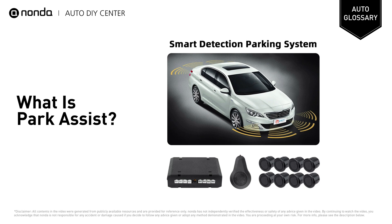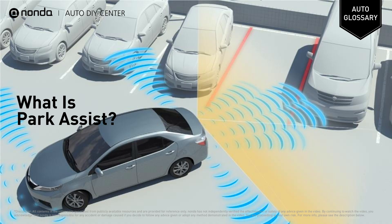Park Assist is the technology that uses parking sensors fitted to the front, back, and sides of the car to detect spaces and obstacles. Basic versions will control the steering, twirling the wheel automatically, while the driver controls the accelerator, brake, and gear changes.